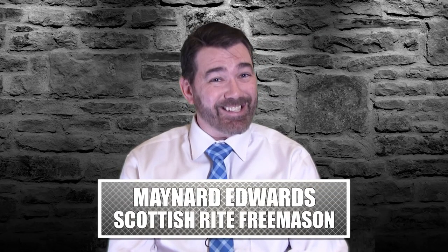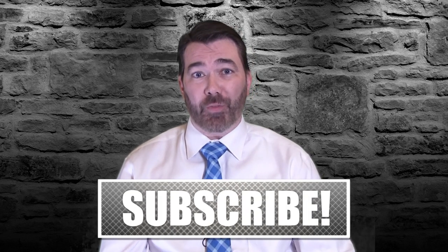Welcome to the Scottish Rite of Freemasonry channel. I'm Maynard Edwards, 32nd degree KCCH, Scottish Rite Freemason, your host here on the channel.